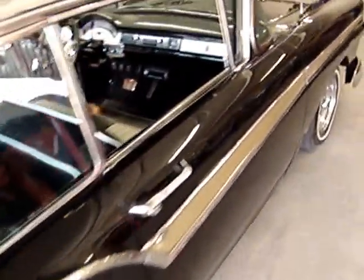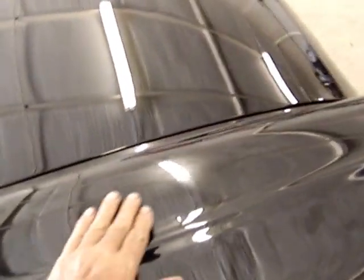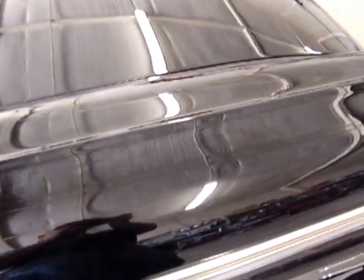Another place of concern is right up here on the fender, a little bit right here. Being a black car, you can see any kind of imperfection at all - that's what that is.